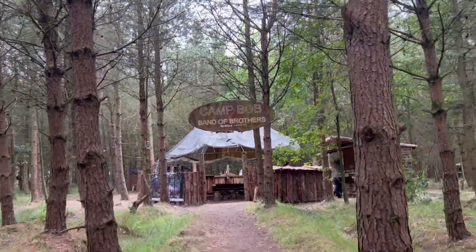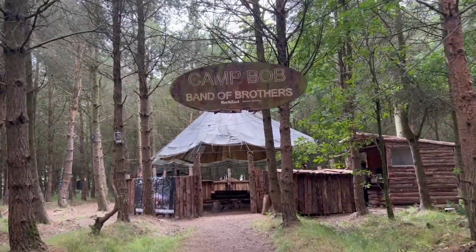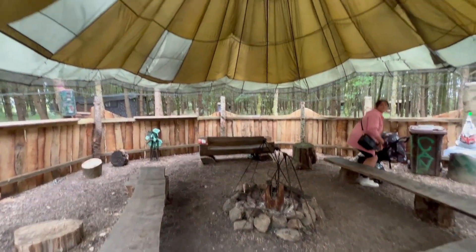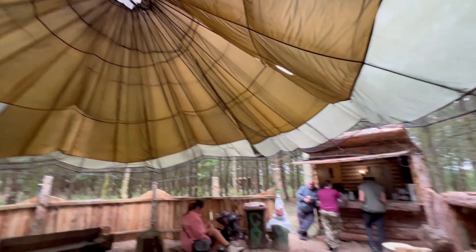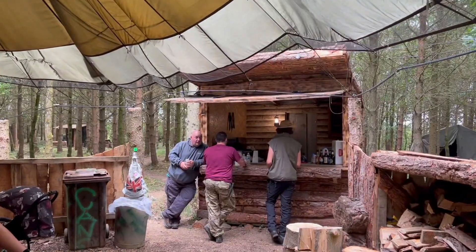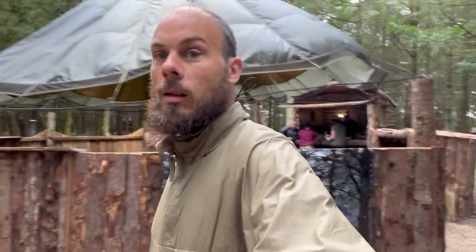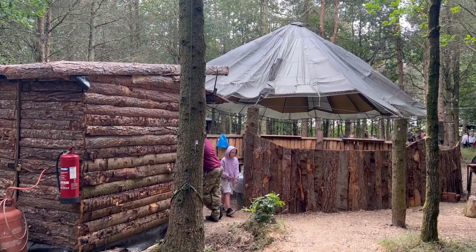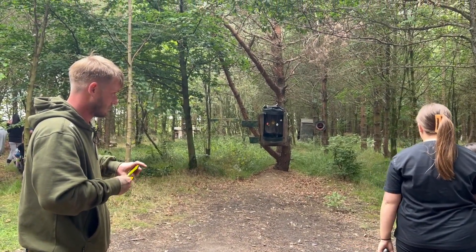Here we are, approaching the Camp Bob settlement. We've got this fantastic communal area — a fire under a parachute, and even like a bar slash burger van. It has actually changed a little bit from last year. It's all been rearranged in the same area but the little kiosk has moved and the fire's a little bit different. It's fantastic.